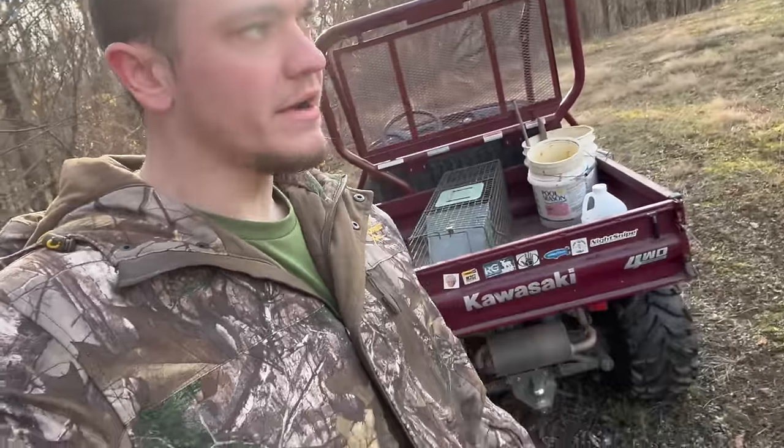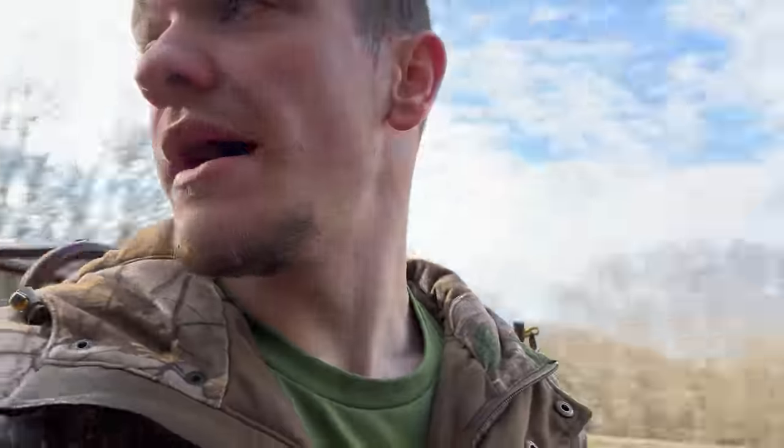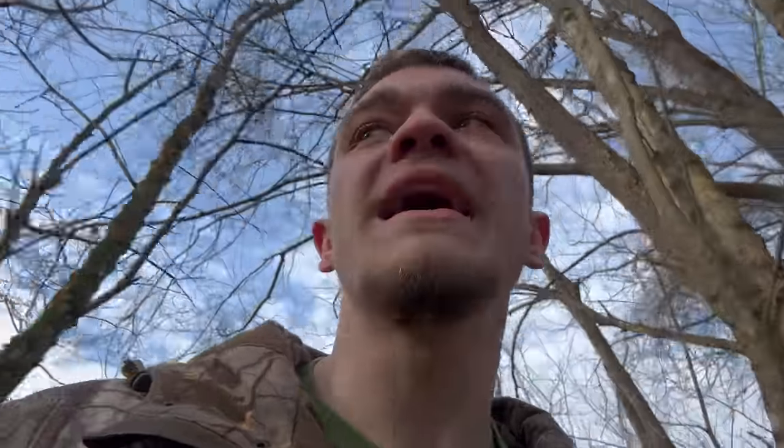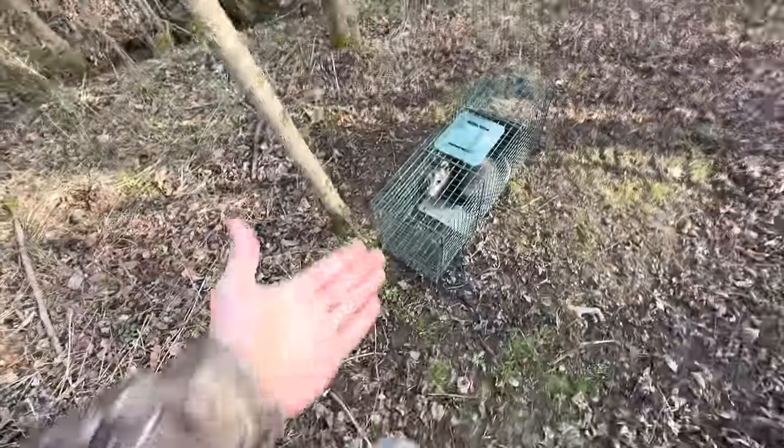It is the next day. Trapping shack on wheels. Kind of left you hanging yesterday because I did not set that other trap. But it is the next day, so we're gonna come in here and check this trap. Newsflash - we caught something! It ain't too hard to catch a possum and that's exactly what we got.